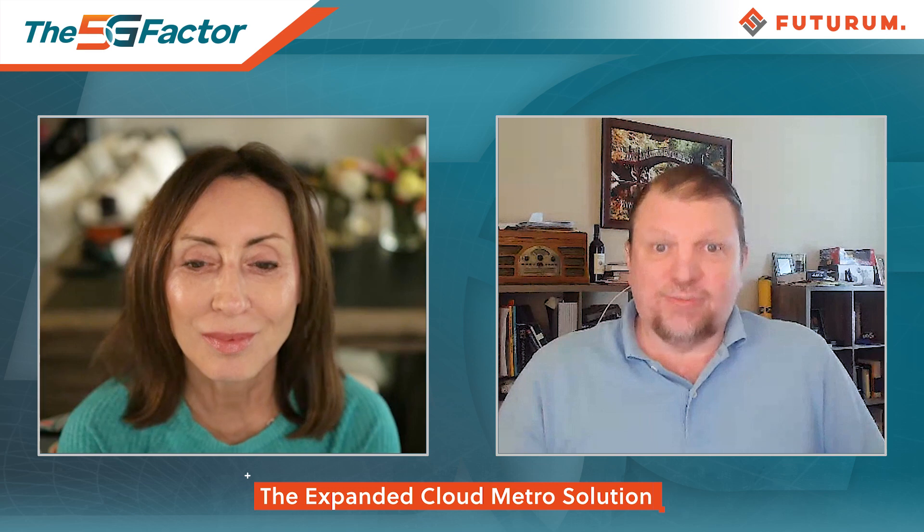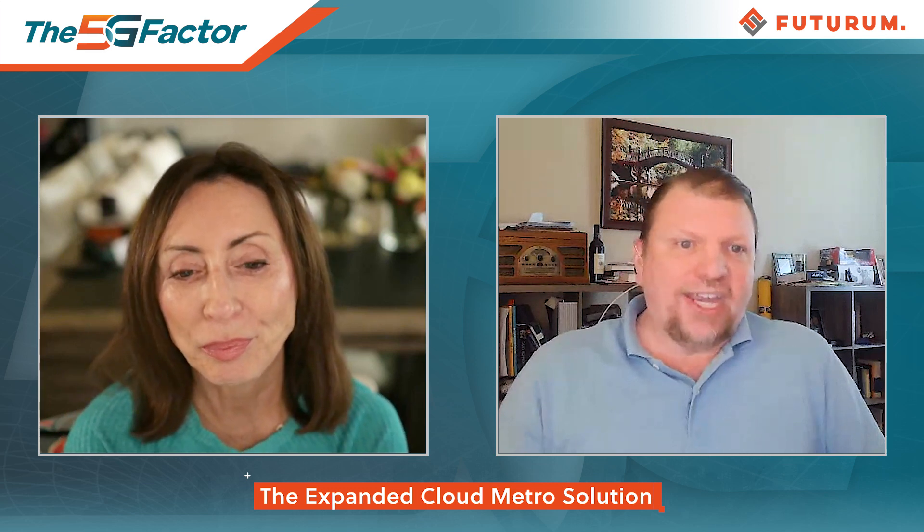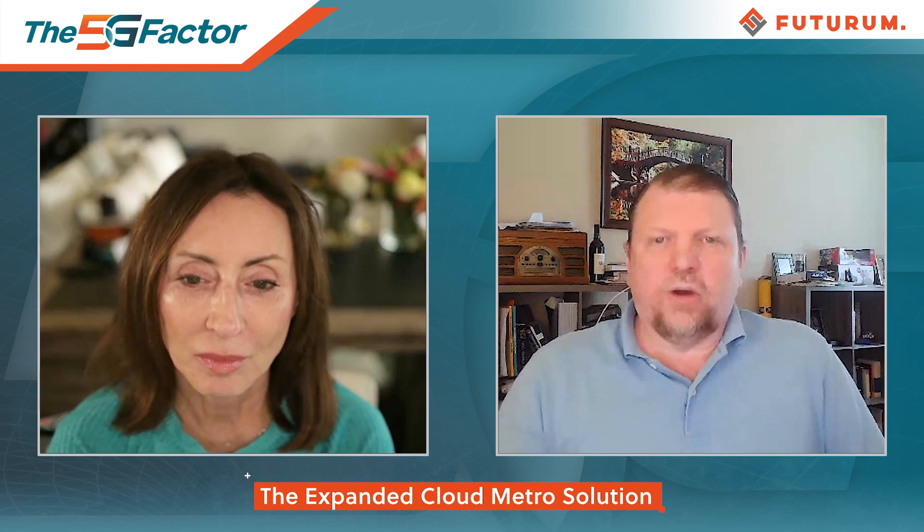The ACX 7000 family that Juniper offers really addresses this all the way from the low end to the high end in terms of meeting sustainable systems demands. For example, the ACX 7024 is a pizza box type solution that meets small business requirements, branch office requirements, and other important requirements — it just depends on what the customer needs.